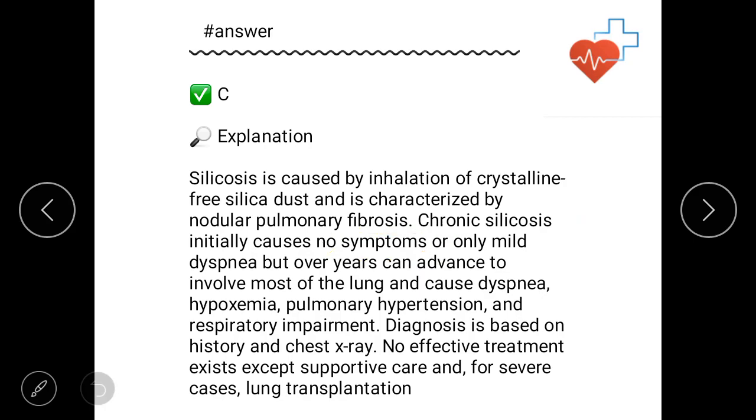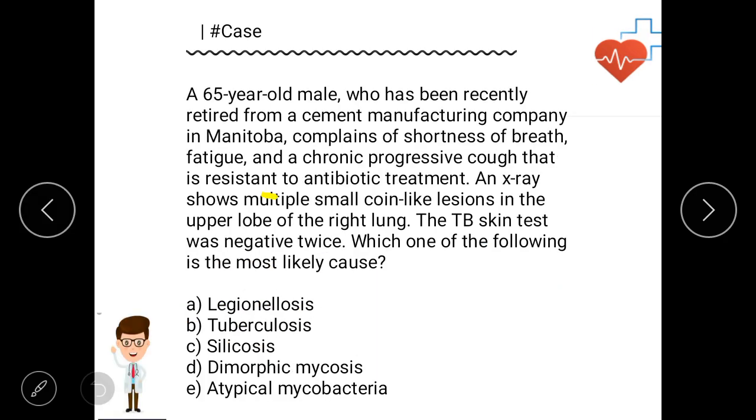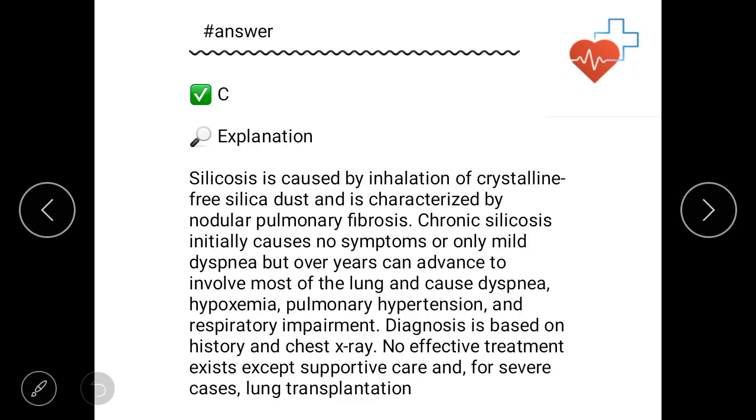Over years, the disease can advance to involve most of the lung and cause dyspnea, hypoxemia, pulmonary hypertension, and respiratory impairment — because of upper lobe involvement and multiple small lesions. Diagnosis is based on history and chest X-ray. No effective treatment exists except supportive care; for severe cases, lung transplantation can occur, but the prognosis is only five to six years mostly.